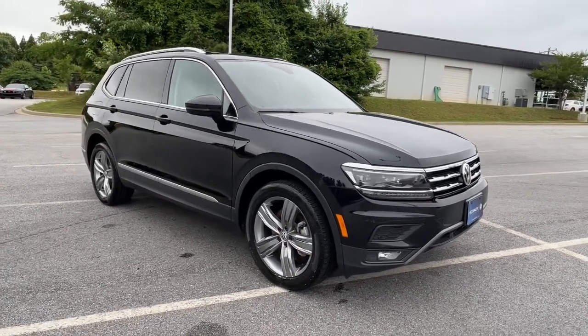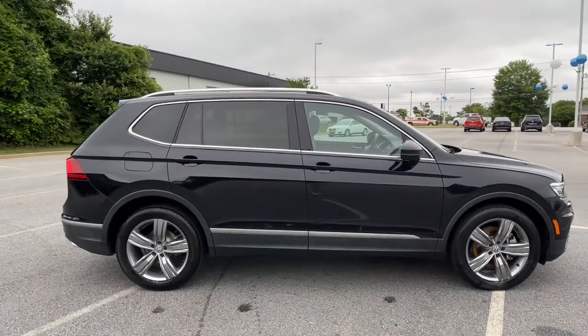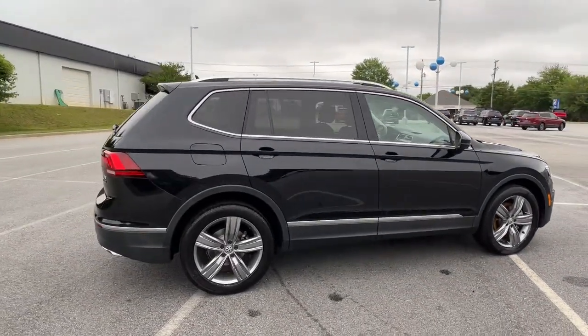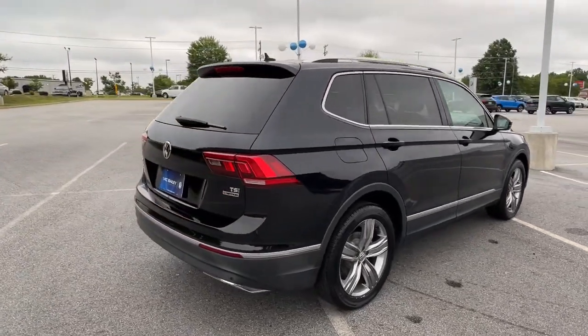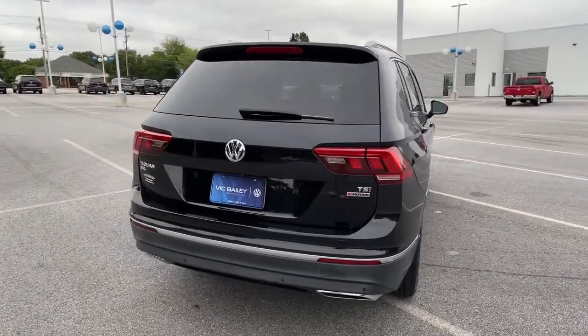Get a feel for the 2018 Volkswagen Tiguan. With less than 60,000 miles on the odometer, this vehicle stands out from the rest. Take a closer look at this Volkswagen Tiguan, the fuel-efficient compact SUV with standout flexibility.